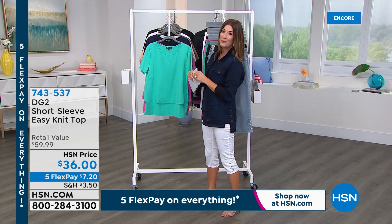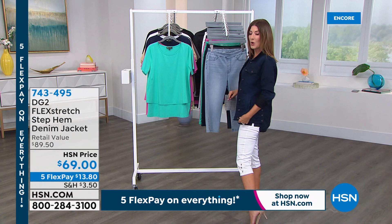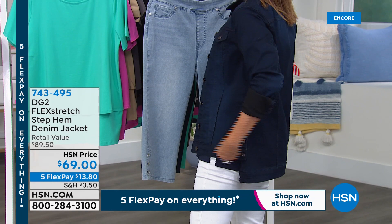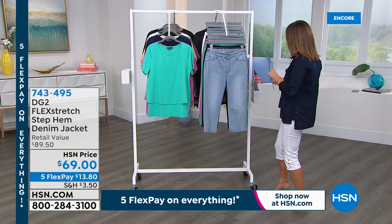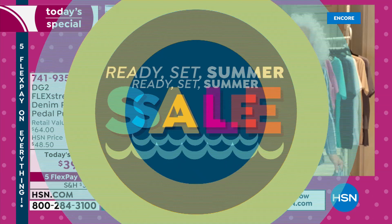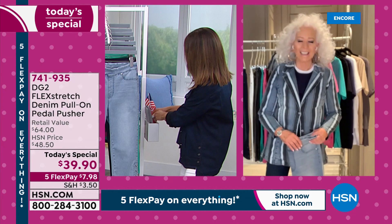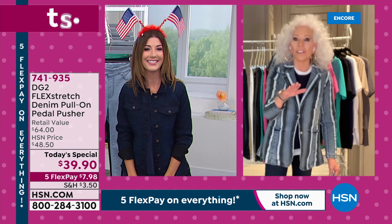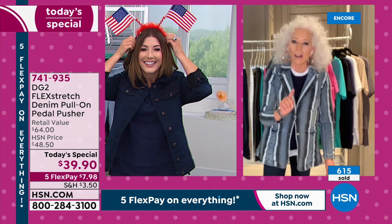Also brand new: a denim jacket done in flex stretch with a step hem — slightly shorter in the front, longer in the back for extra coverage. It has cute little buttons and is a great match to the Today's Special pedal pusher. Now welcoming the designer herself — the jean queen Diane Gilman, who has been designing for rock and roll celebrities since the '60s and has been at HSN for 27 years.